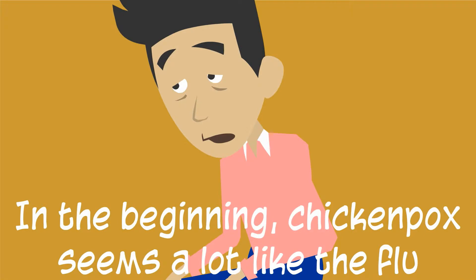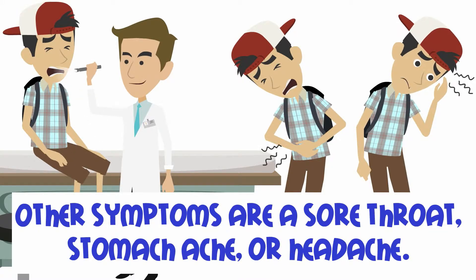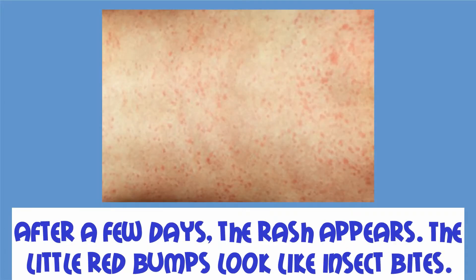Symptoms. In the beginning, chickenpox seems a lot like the flu. The child might have a fever of about 101 to 102 degrees Fahrenheit, 38.3 to 38.8 degrees Celsius. Other symptoms are a sore throat, stomachache, or headache. After a few days, the rash appears.